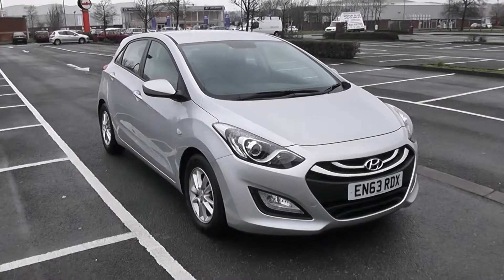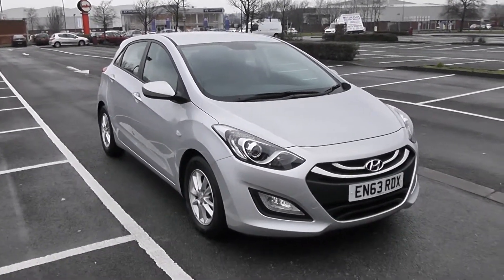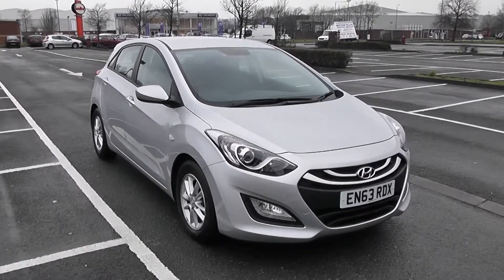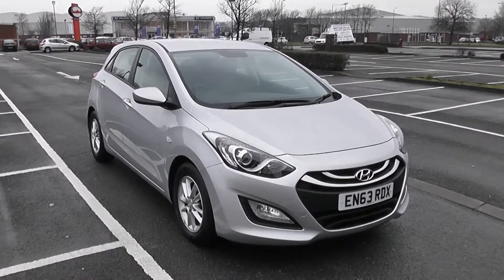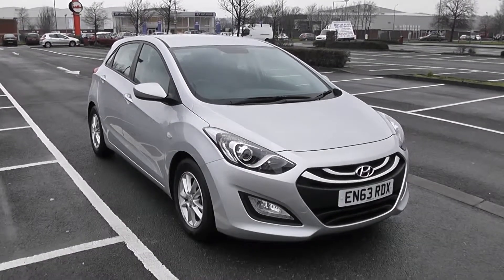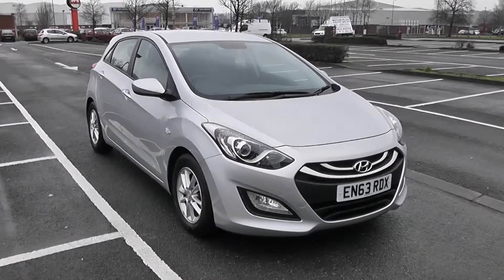Welcome to Wessex Garages in Newport. Today we have for you the Hyundai i30 Active. This vehicle is in silver and it's a petrol manual. We're going to be giving you a tour of this vehicle today, but for more information or further specifications, don't hesitate to go online at www.wessexgarages.com and type the number plate into the search bar.